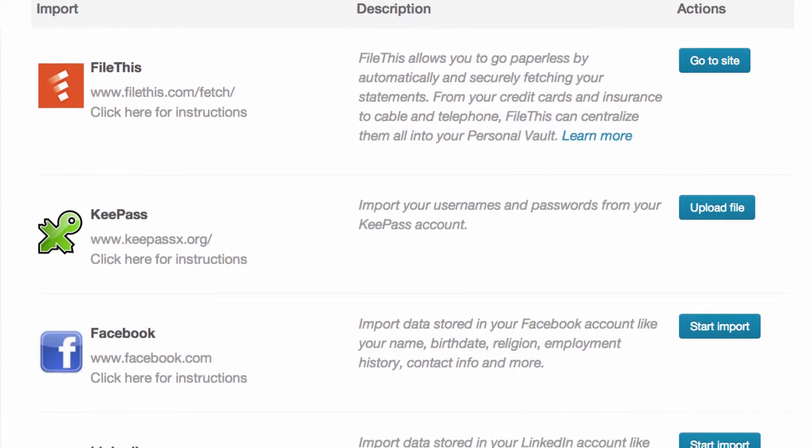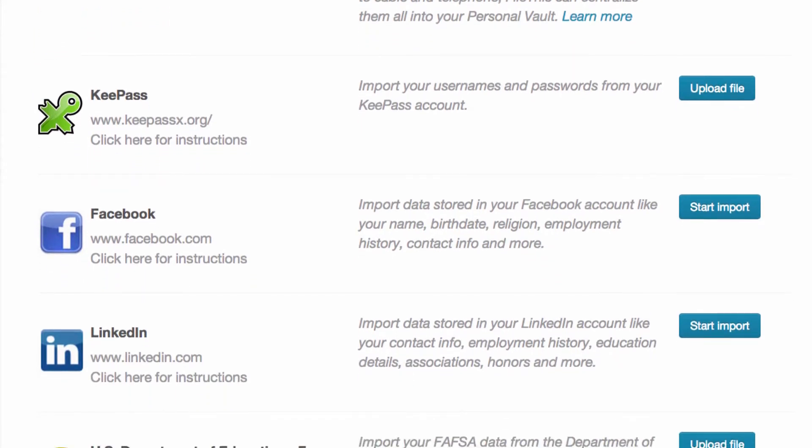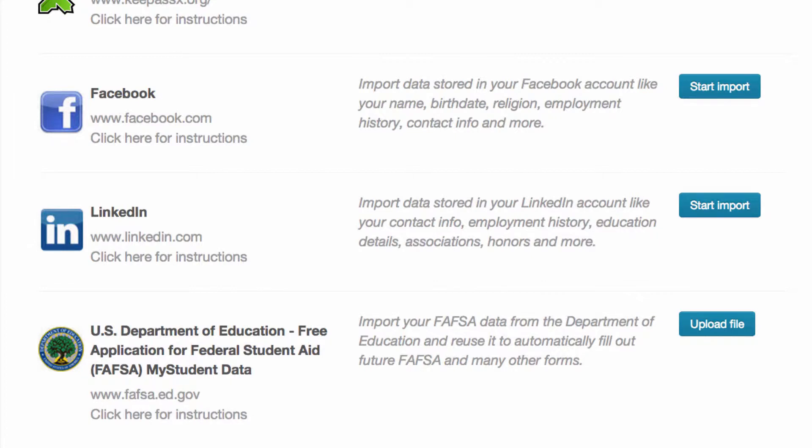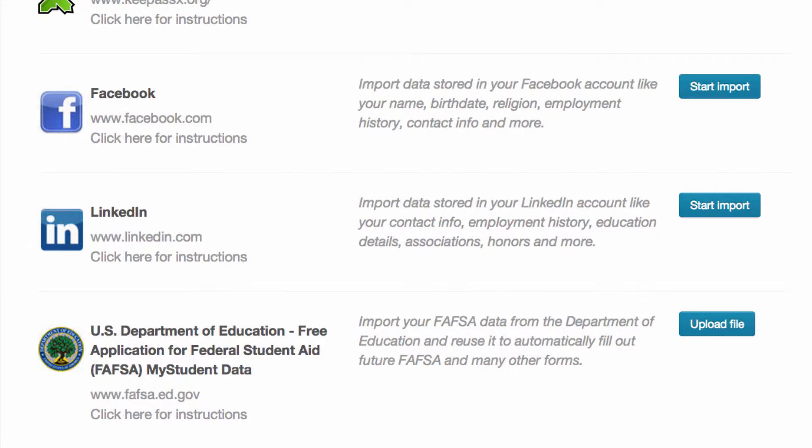Or use data importers, which is a way to authenticate yourself and log in to different sites — which could be Facebook or LinkedIn for profile data, or, for example, the U.S. Department of Education's Federal Student Loan Program to download hundreds of fields of data about your financial history with them.